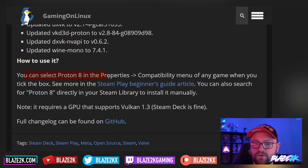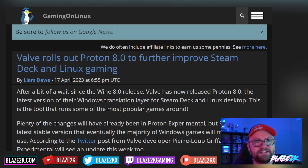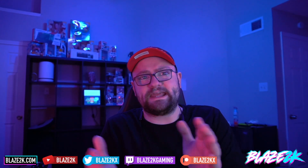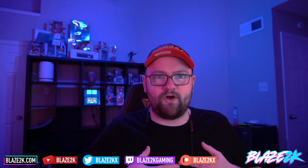You can select Proton 8 in the Properties Compatibility menu of any game when you tick the box. Brand new Proton update, new stable build, and obviously a new experimental build as well later this week. I'm pretty happy with that. Let me know if there's any games on that list that are now compatible that were not compatible before — let me know in the comments down below.